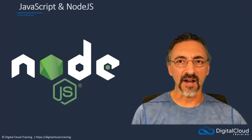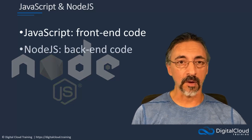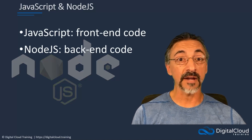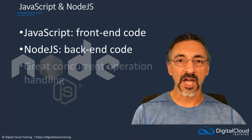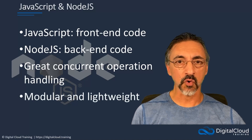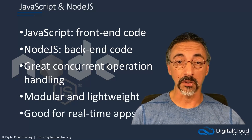By itself, JavaScript is a front-end language intended to execute website-embedded code in a web browser. However, when combined with the Node.js framework, JavaScript can be used for developing back-end code to be executed on the server. This combination means that JavaScript can be used for both server-side and client-side development. The Node.js framework is capable of handling a large number of concurrent operations very efficiently. Combined with its modularity and lightweight resource footprint, Node.js is ideal for creating cloud-based microservices and serverless applications, especially those that need to operate in real-time.